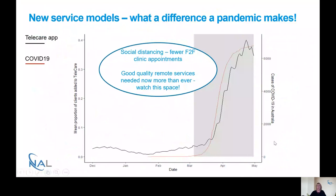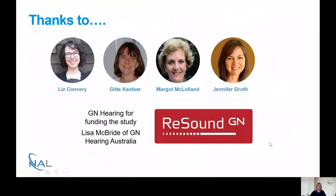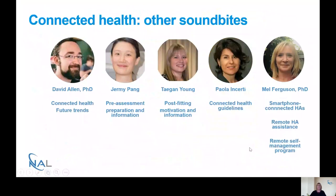Finally, I'd like to thank the people who conducted the study: Elizabeth Convery, Geeta Kaiser, Margaret McClellan, and Jennifer Groth, funded by GN ReSound. There's a whole series of Soundbite webinars on Connected Health — some have already taken place with David and Jeremy presenting this week. Tegan and Paola are presenting in a couple of weeks' time, and I have a couple more lined up as well.